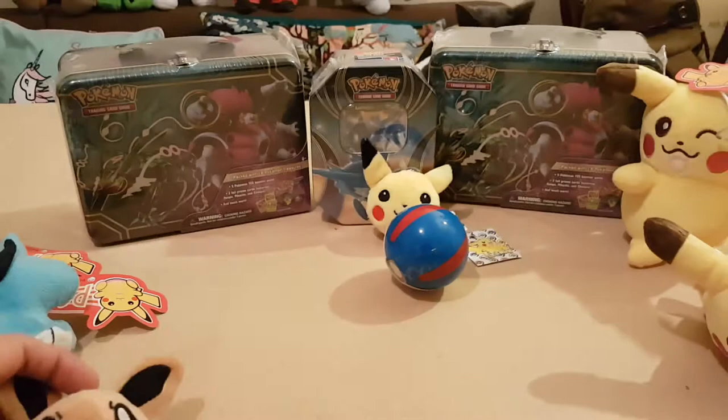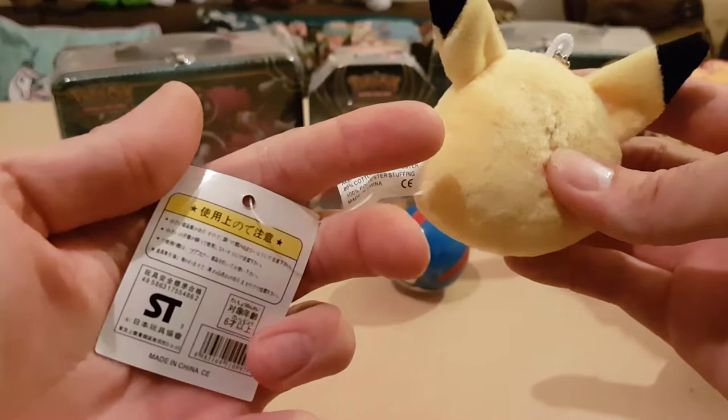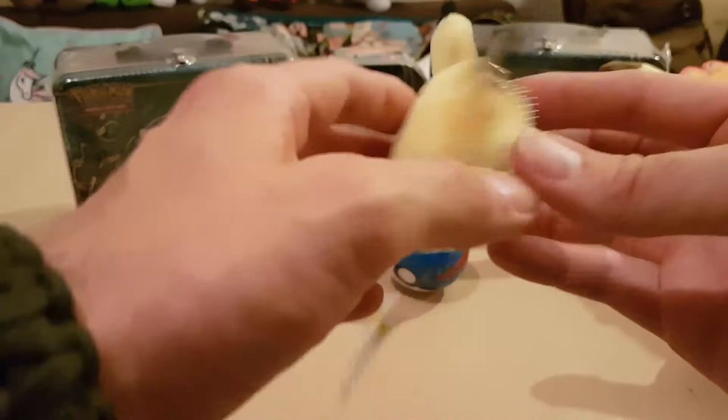Next one - same thing but this time another Pikachu, a nice little bag holder. Again, nothing else on that, all in Japanese. With the Fiesta ST logo on it, which is nice. Jack from work will be happy that they are endorsing Pokemon.